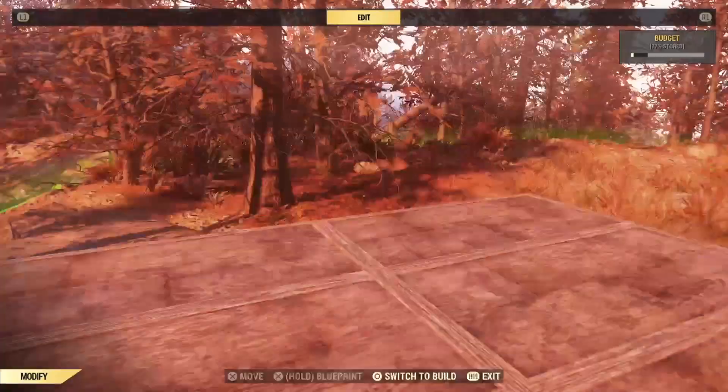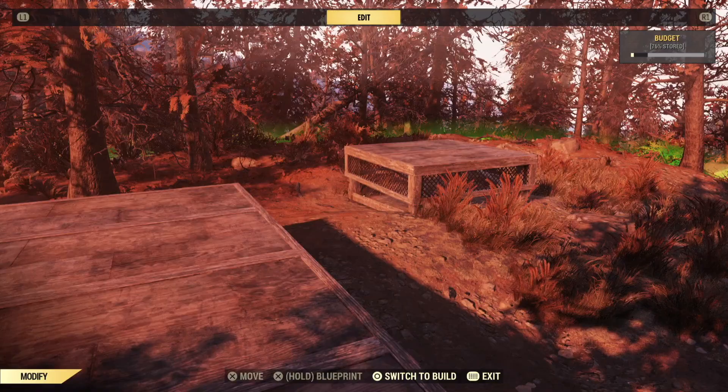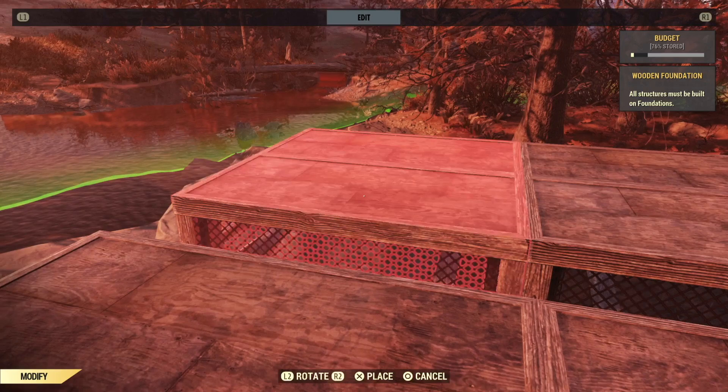Before we go any further, I recommend putting down a safety foundation off to the side in case you accidentally move too many things and can't figure out where it's all supposed to go. Now we need to move these floors out a quarter of a tile, but we're also going to have to move them a quarter of a tile to the front and back. So move them away from the main floor, and then split them apart like this.